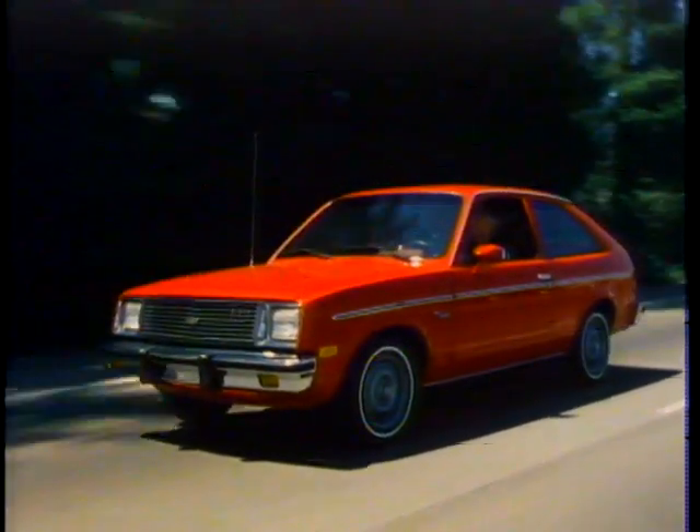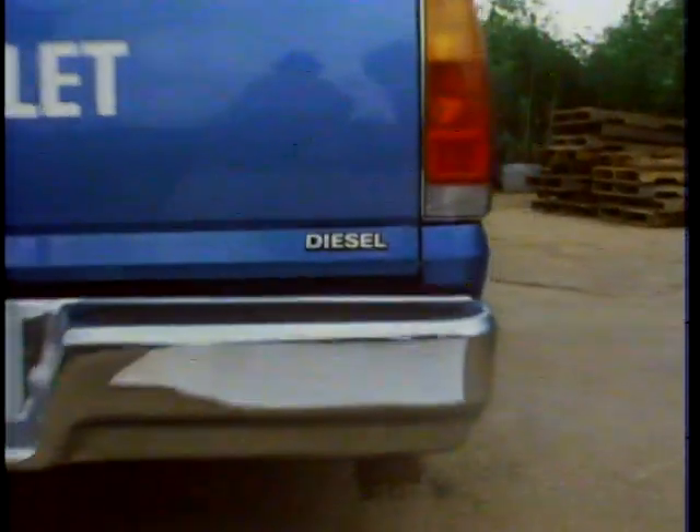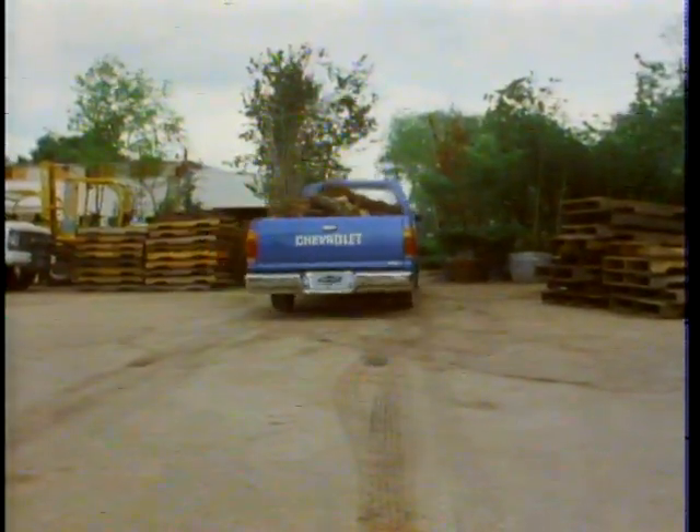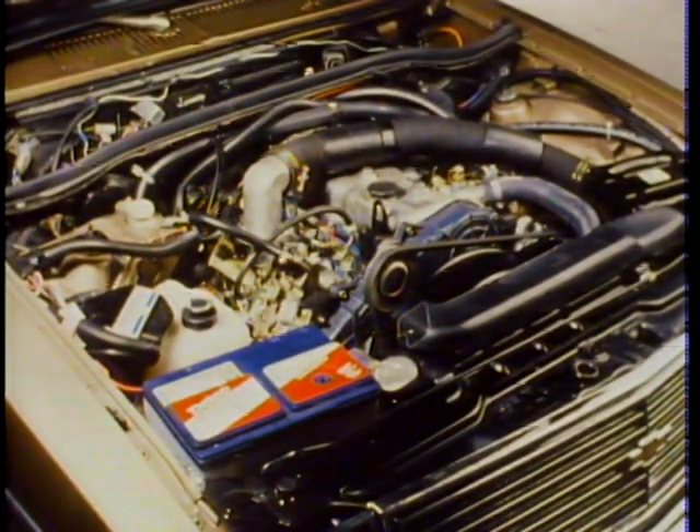With today's emphasis on fuel economy, Chevrolet is once again leading the way. For 1982, the Chevrolet Chevette and the Chevrolet LUV truck are available with efficient four-cylinder diesel engines. The engine in the Chevette is an inline four-cylinder diesel that uses an overhead camshaft to actuate the valves, displacing 1.8 liters and available only in the Chevette.